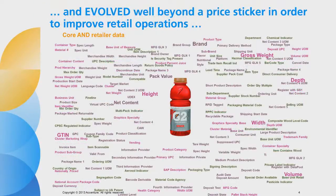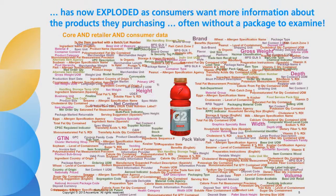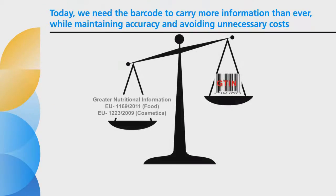Over time, more information has been linked to this number — information to support business-to-business transactions, more advanced supply chain needs, and data synchronization. In today's interconnected world, our information needs have exploded. We are using the GTIN to reference all kinds of information that consumers and regulators want and need. So the barcode is reaching its limit.